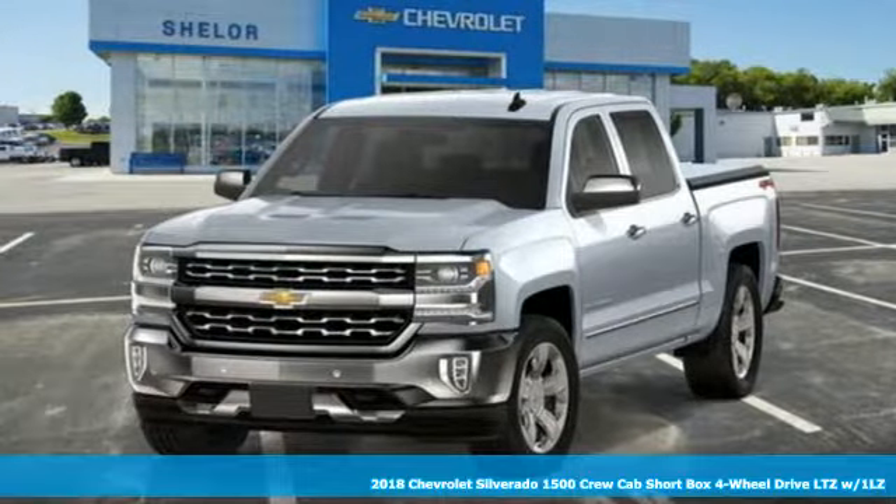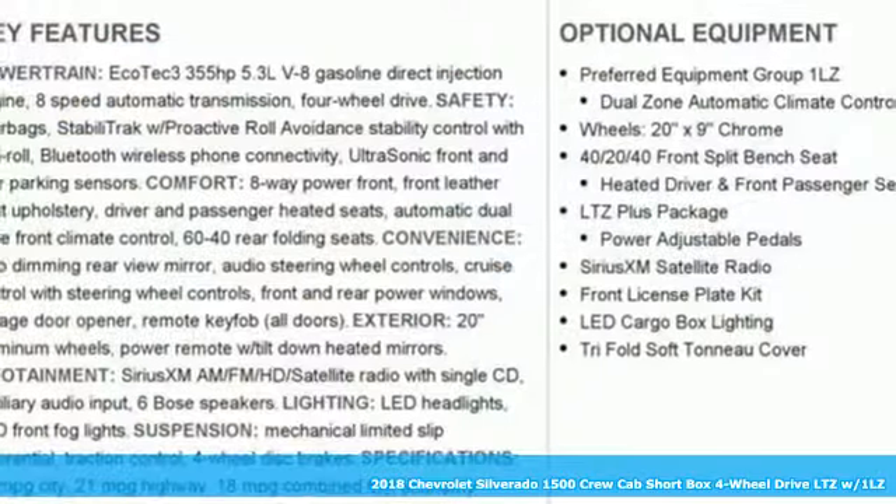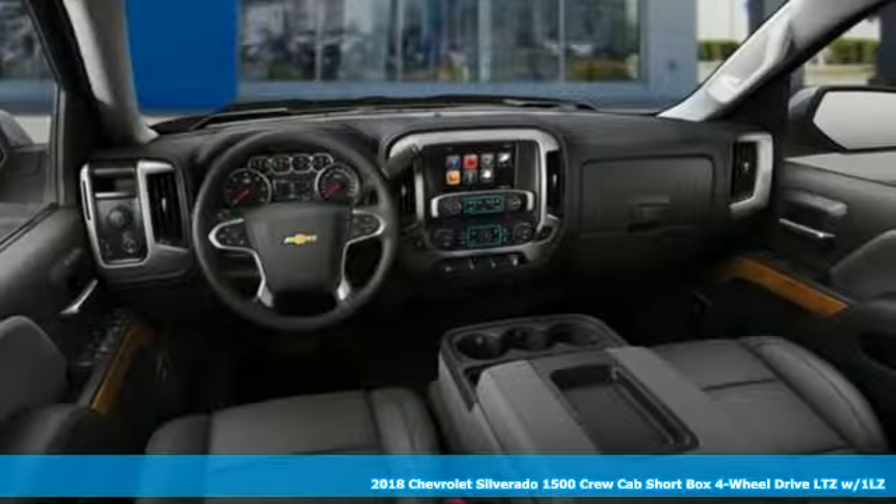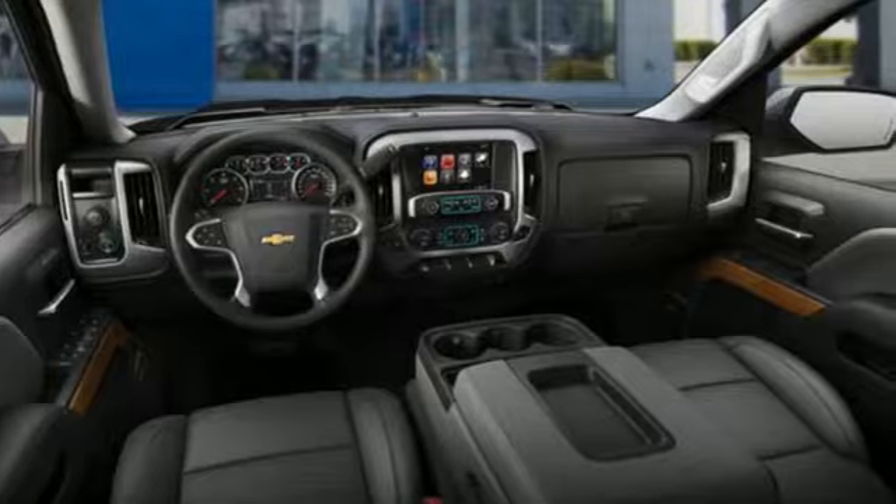It's a new 2018 Chevrolet Silverado 1500. Built to keep up with the rugged demands of your life, the Silverado 1500 is strong, safe and comfortable.